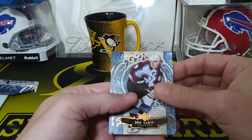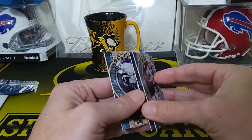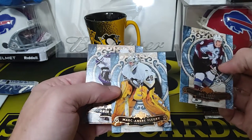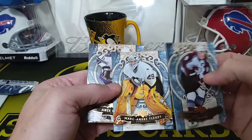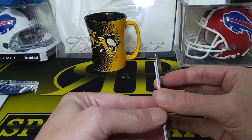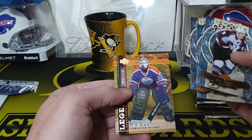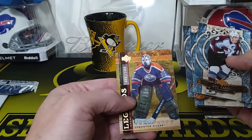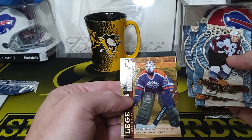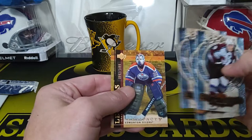We have Joe Sakic — sticking a little bit. Oh, Marc-Andre Fleury — that's nice. Anze Kopitar. And our last card — a legend for Edmonton, Grant Fuhr, numbered to 1499. Just cool with that old-school goalie mask — that's pretty cool.